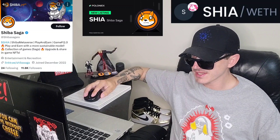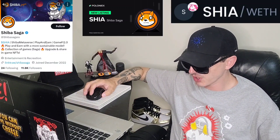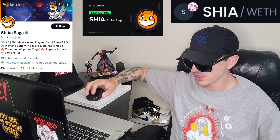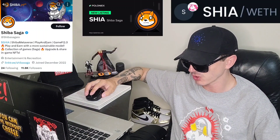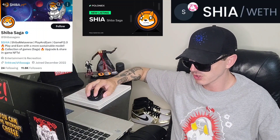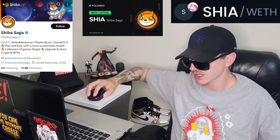There is a ton of referral codes down in the description box — have a look at those. Best referral codes for the best crypto apps. You can get yourself free money, free rewards, free crypto, just by using those referral codes and funding your account. Referral codes benefit both of us, so check them out in the description box.